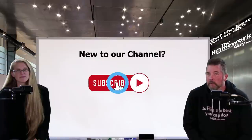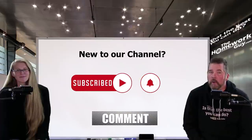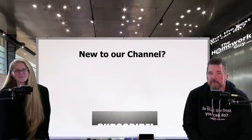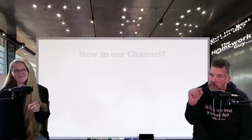If you're new to the Homework Guy channel, don't forget to subscribe and hit the notification bell. Please share our videos with your family and friends. Thanks to all our faithful followers — you guys rock. I'm Kevin Hunter the Homework Guy, signing off with the amazing Elizabeth the Homework Gal.